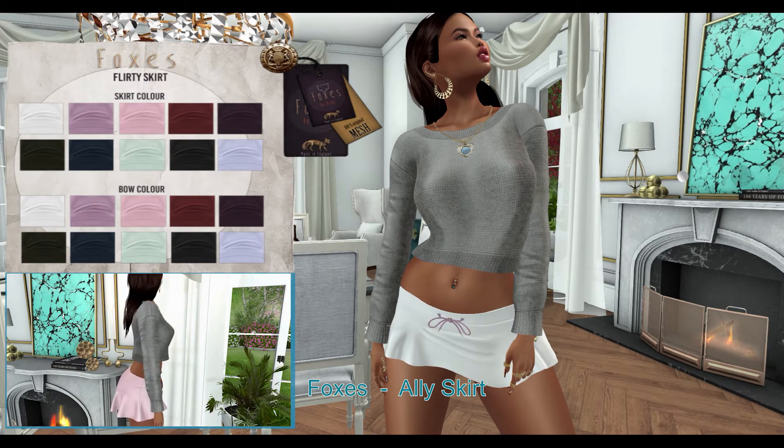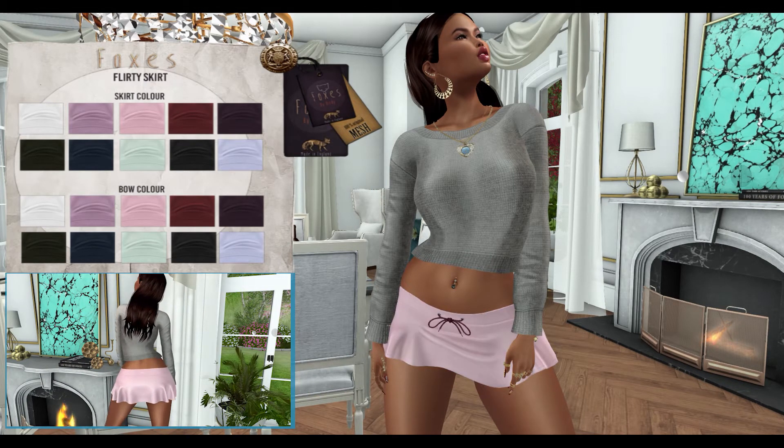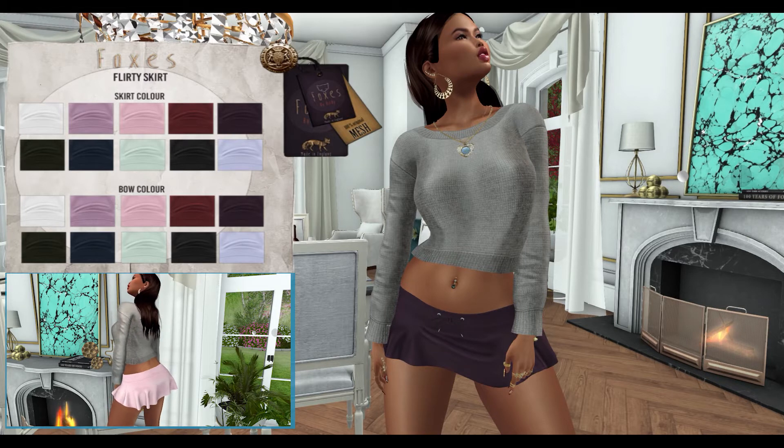Next, from Foxy's, we have the Ali Skirt. This skirt can only be worn by the Maitreya mesh body. This skirt comes in 10 color variations and 10 belt color variations.